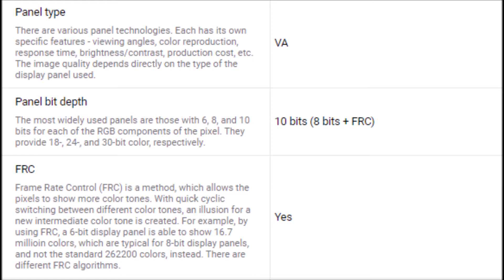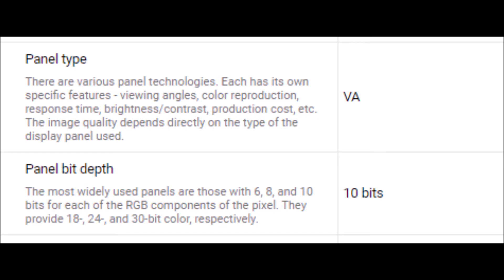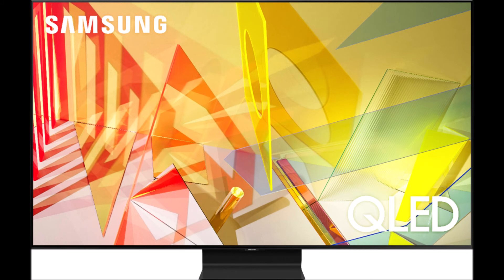Samsung is using an 8-bit plus FRC panel for their Q90T — their flagship 4K TV for 2020 — and it's not even using a true 10-bit panel. Last year's flagship, the Q90R, actually does use a real 10-bit panel, so this was definitely a cost-cutting measure. But still, this is their most expensive 4K for the year and it doesn't even use a true 10-bit panel.